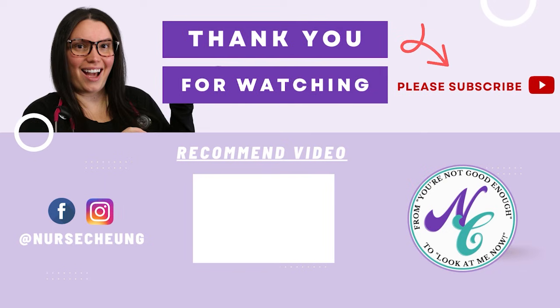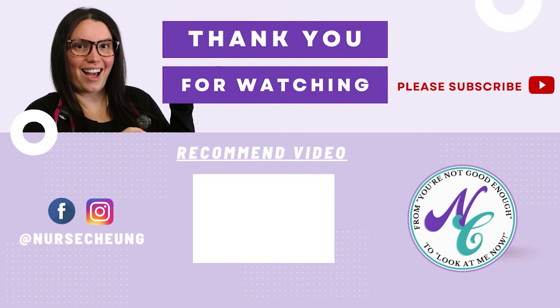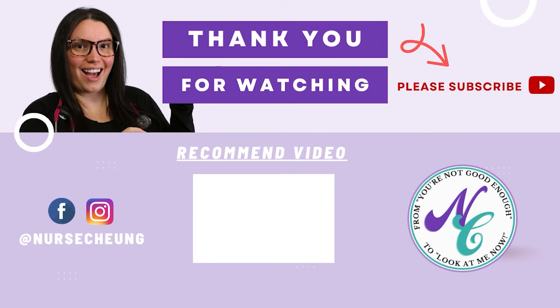I hope this video is helpful in understanding what you need to know about the gastrointestinal system for the ATITs. As always, if you have any questions, make sure to leave them down below — I love answering your questions. Head over to NurseChunkStore.com where there are a ton of additional resources to help you ace those ATITs exams. I'll catch you in the next video. Bye!